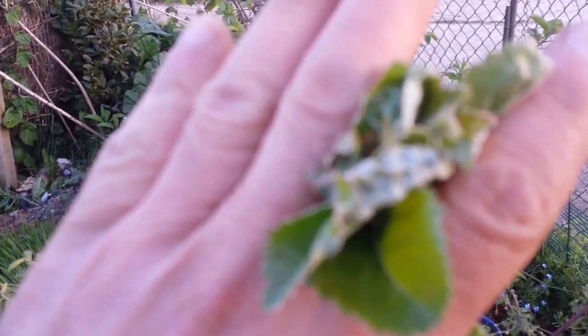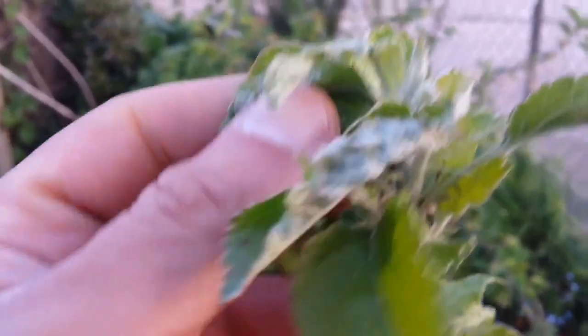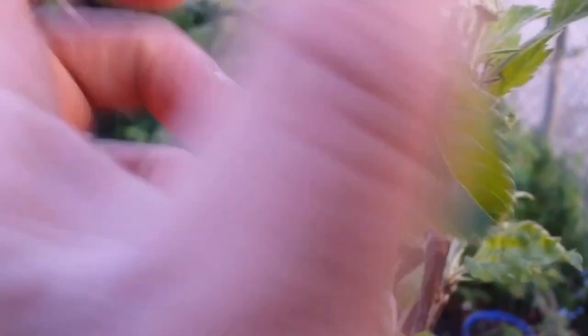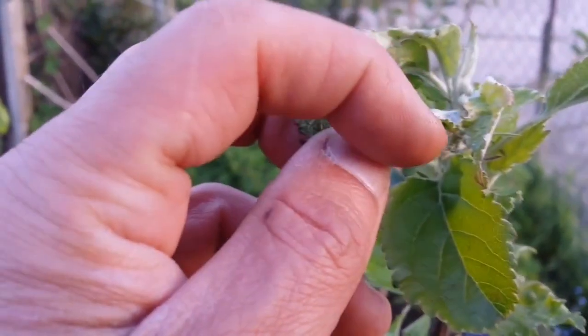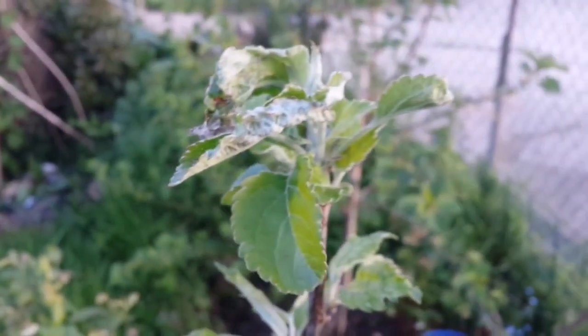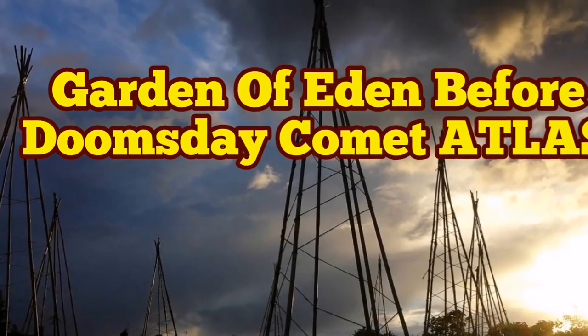There's some damage here due to aphids, but it's just superficial. If I try to open it I probably can — I'll do it when my camera is off. The sun is now setting. I was working on preparing another bed.